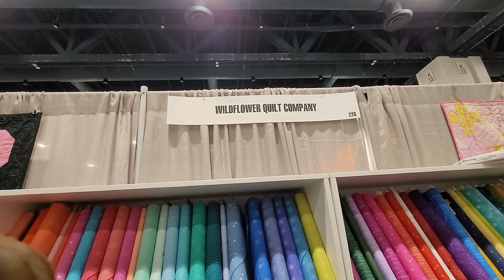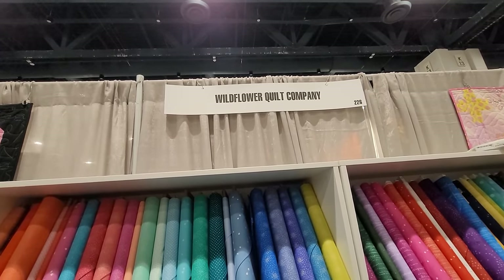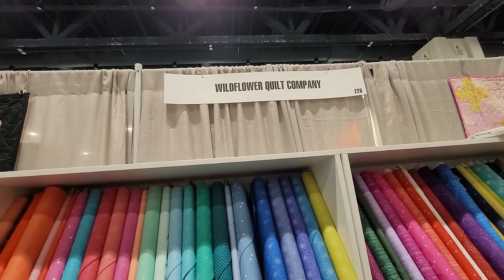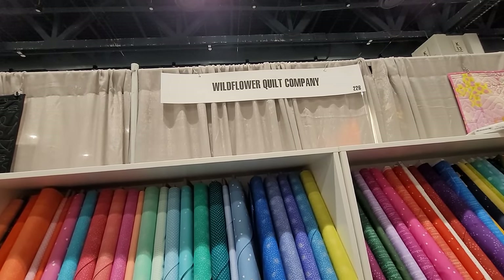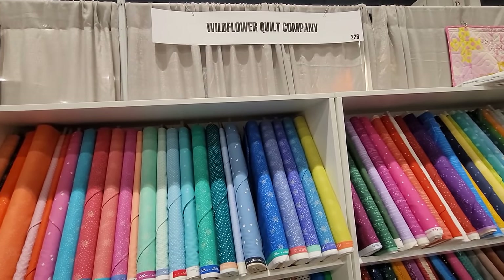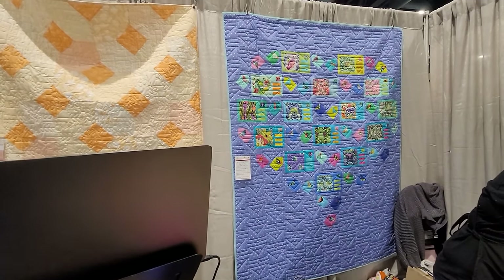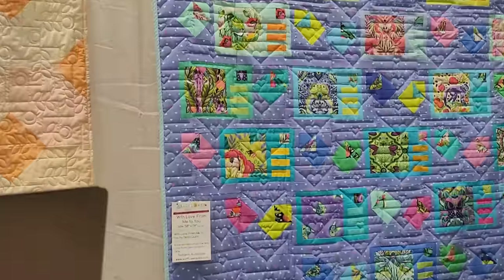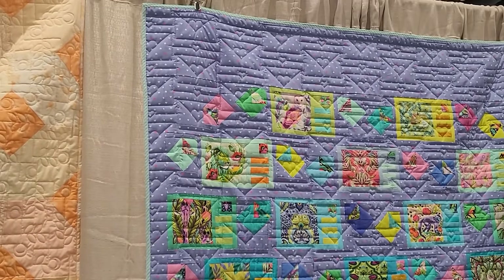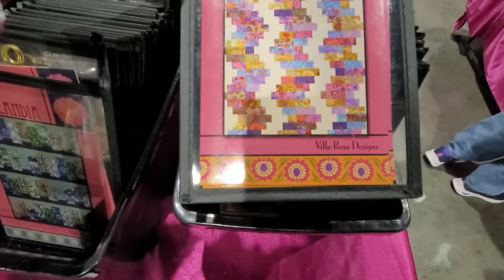Wildflower Quilt Company — they're based in Minnesota and are a full-service quilt shop. You can get your edge-to-edge done starting at $0.025 per square inch, which is excellent, and yes, you can ship quilts in. They have an in-house pattern designer — check out the pattern by Devo Quilt called 'Made with Love.' I think it is so pretty, and the quilting done on it is just amazing.